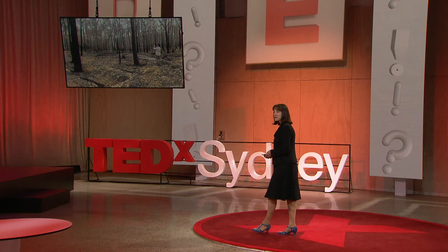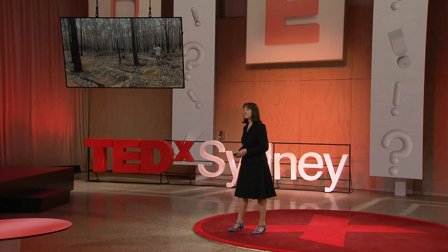But why save those plants? Why save any plants? Because our lives depend on them — yours, mine — in fact, the lives of nearly every other creature on this planet depends on plants.